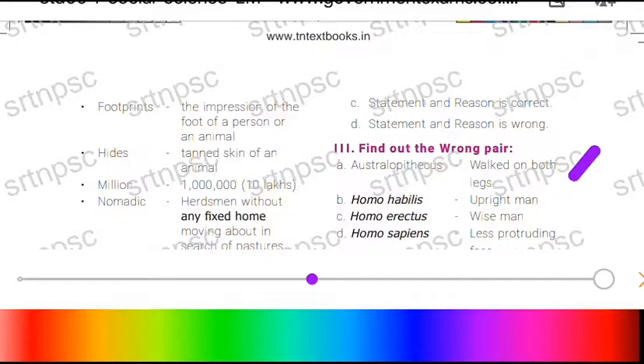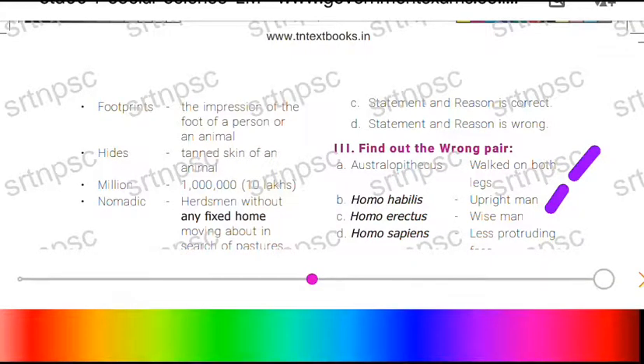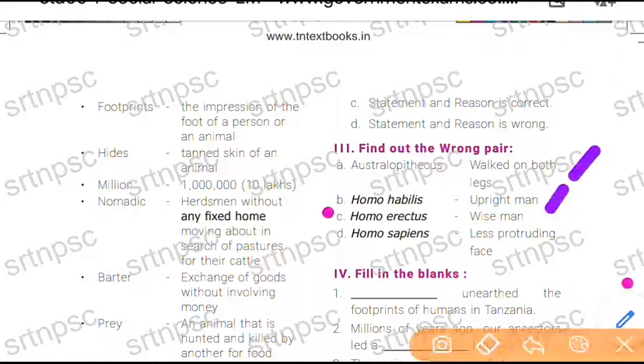Homo Habilis is an upright man — yes, that is correct. Homo Erectus being described as a wise man is wrong — it is not a wise man, so C is wrong. Homo Sapiens having a lead-protruding face is also wrong. So both C and D are the wrong pairs.